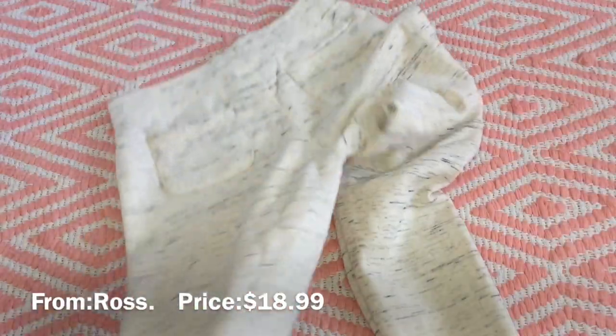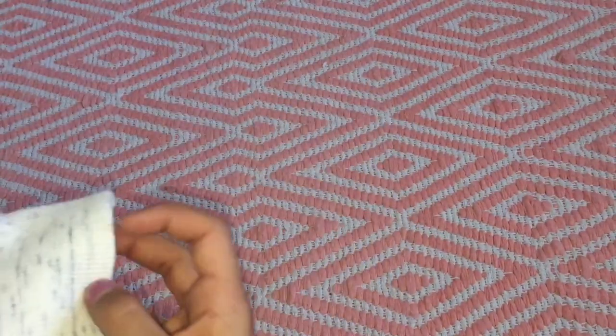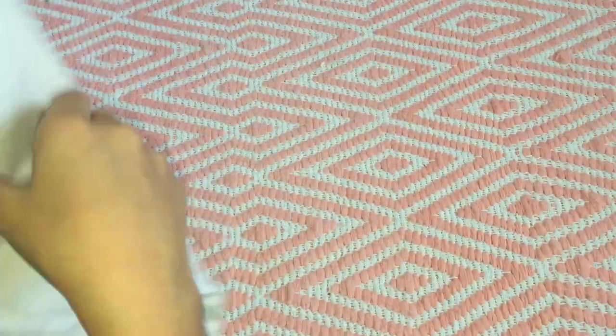Next we have this really cute California Republic sweatshirt. It's a nice mauve color too — like the high neck. I think I'm going to match it with the other piece. I love the sides because it has this soft panel thing, and I love when sweatshirts have these cuffs at the end.